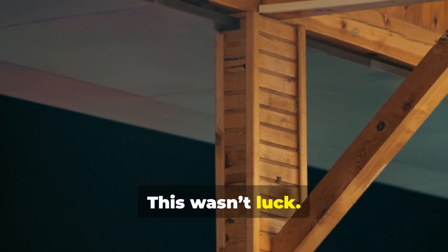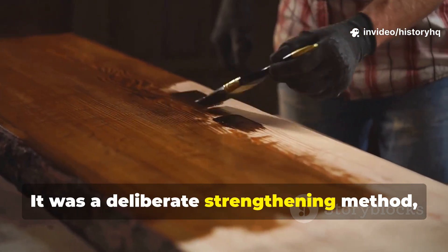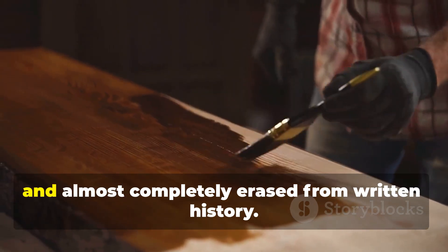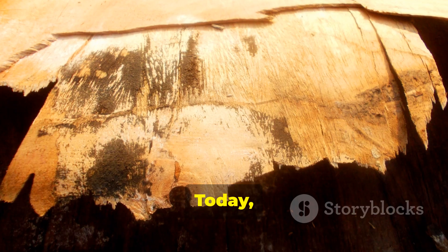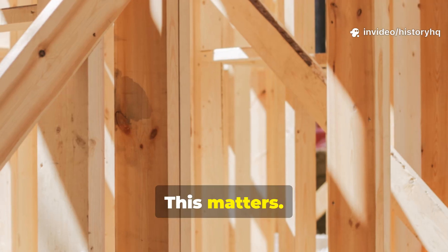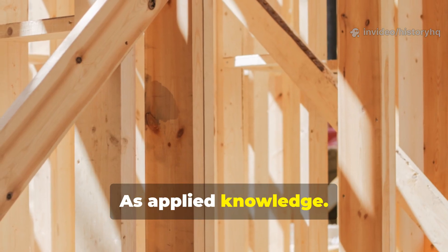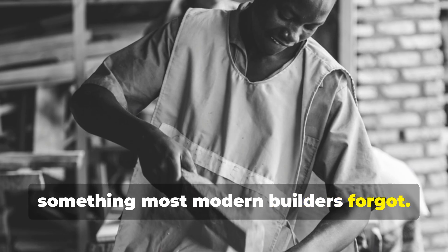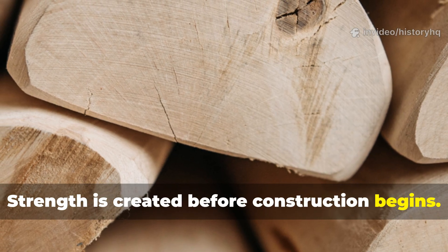This wasn't luck. It wasn't better trees. It was a deliberate strengthening method, quietly perfected, fiercely guarded, and almost completely erased from written history. Today we are pulling it back into the light. This matters — not as trivia, as applied knowledge — because medieval craftsmen understood something most modern builders forgot: strength is created before construction begins.